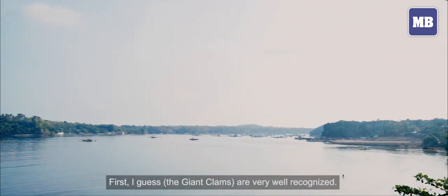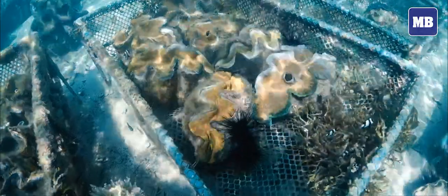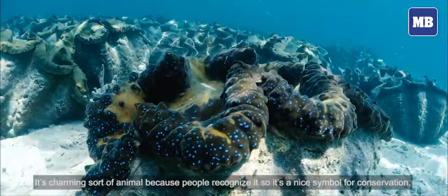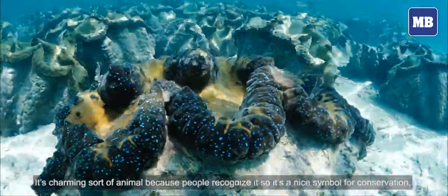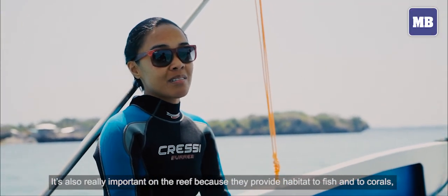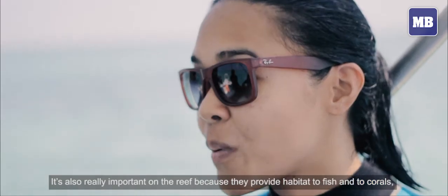First, I guess it's really very well recognized. It's a charming sort of animal because people recognize it. So it's a nice symbol for conservation. It's also really important to other reefs — it provides habitat for fish and for corals.